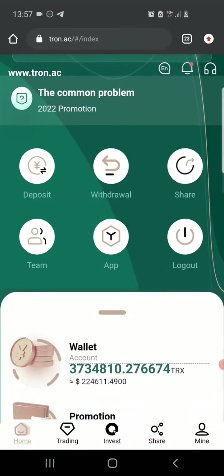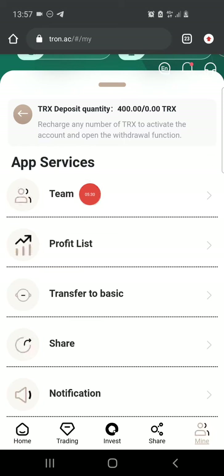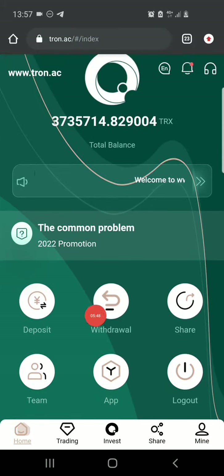The second way of earning from this site is by sharing your invite link and inviting people to use the site. Click on share, copy your link, and start sharing with your friends and family. Once they sign up, you get sign-up rewards, and when they make a deposit you get deposit rewards. By going to Mine you can see your team — all the people who used your link — your profit list, and you can transfer TRX from your promotion account to your basic account.